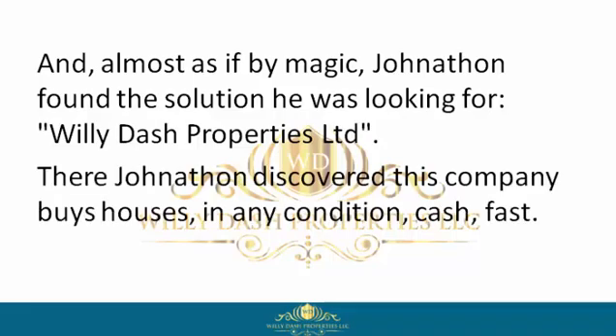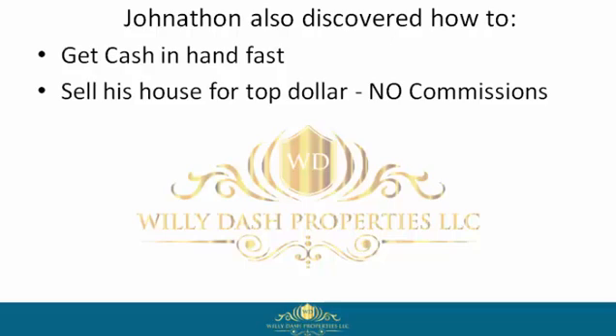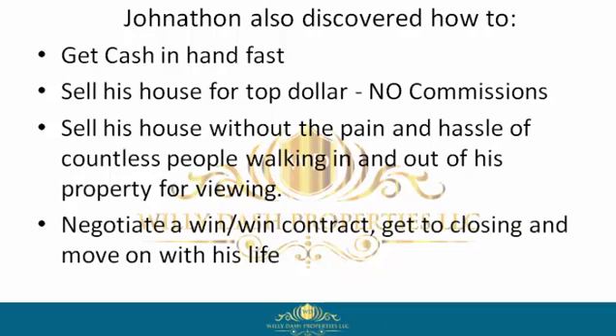There Jonathan discovered this company buys houses in any condition, cash, fast. Jonathan also discovered how to get cash in hand fast, sell his house for top dollar, no commissions, sell his house without the pain and hassle of countless people walking in and out of his property for viewings, and negotiate a win-win contract.